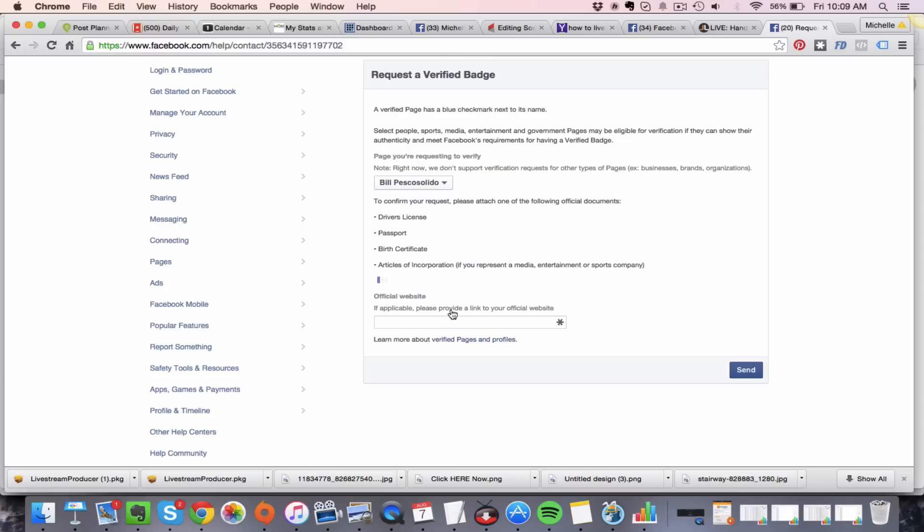For example, I'd choose Bill's driver's license saved on the desktop. If you have an official website, go ahead and put that link in as well — it's one more step to prove to Facebook that you are the person who owns this page. The documentation shows that the fan page name matches your driver's license, passport, or birth certificate, and the website adds more proof that you are who you say you are.